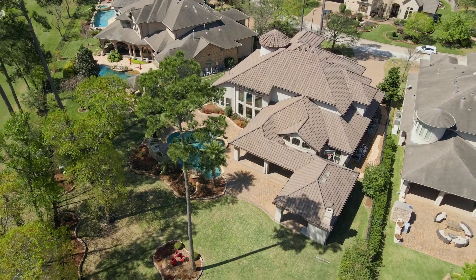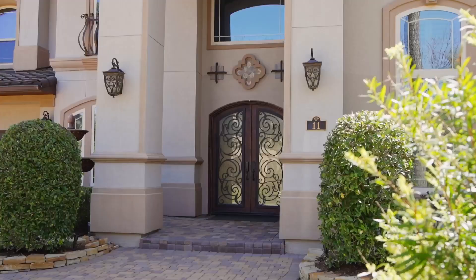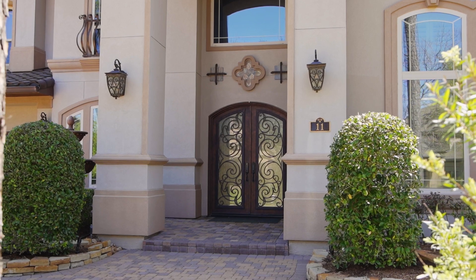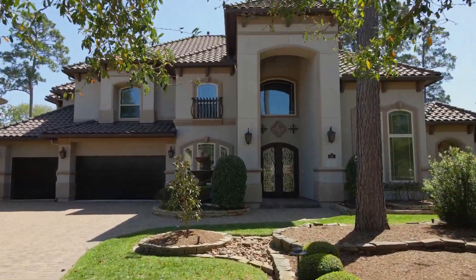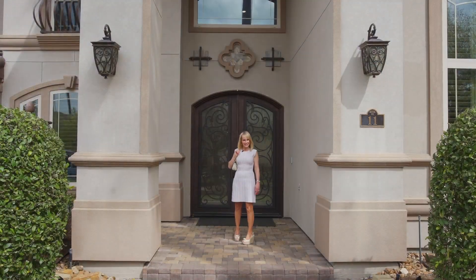Additional features include lighted art niches, walnut wood flooring, super high ceiling heights, energy efficient tinted film on the many windows, plantation shutters, solid wood interior doors, custom wrought iron railing, and amazing storage. Come on, follow me inside!